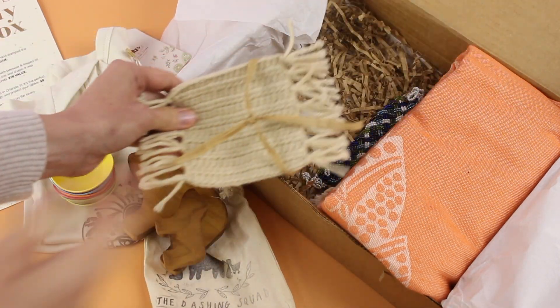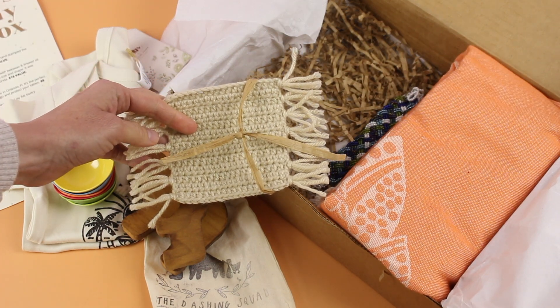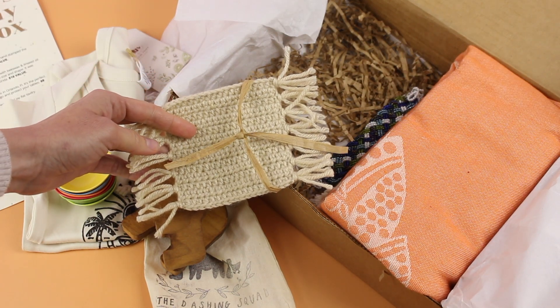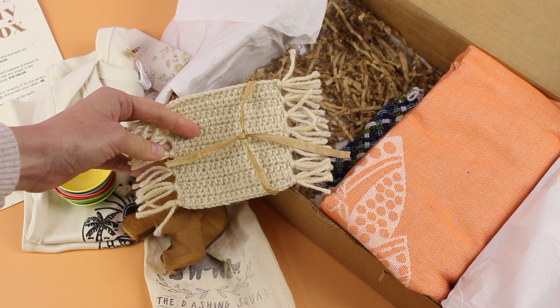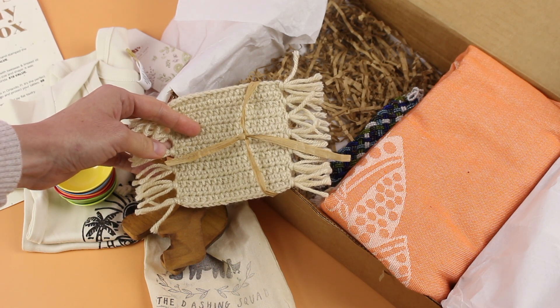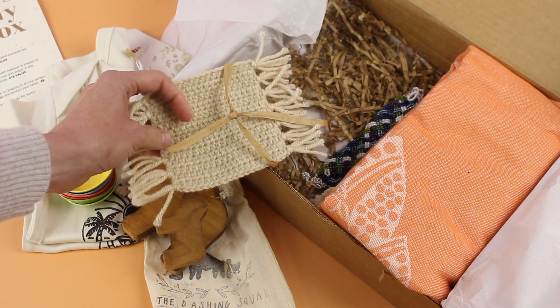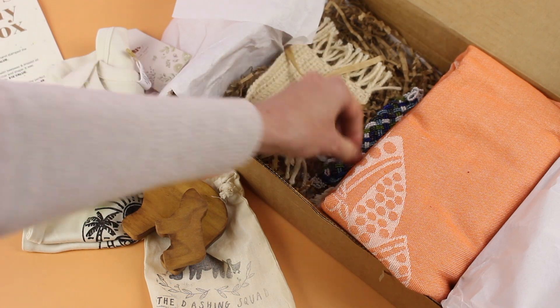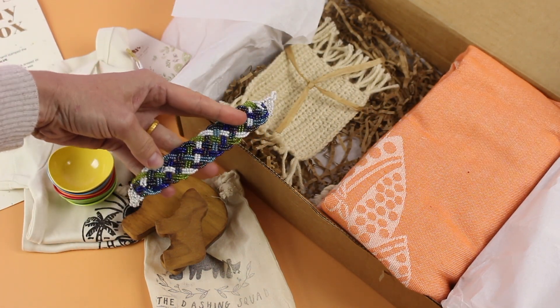Here we have a gift for mom and it is a cute little mug rug. I love this because again it's simple, it's neutral, and it's going to go perfectly in my office — that's where I'm going to use it. I always have a glass of lemon water, some tea, coffee, or a smoothie in my office, so I will get a ton of use out of this.